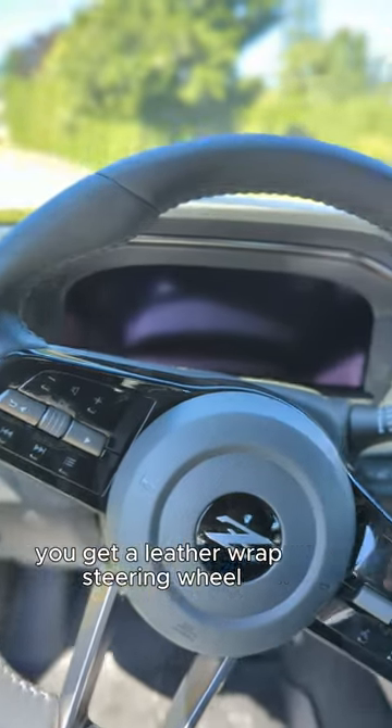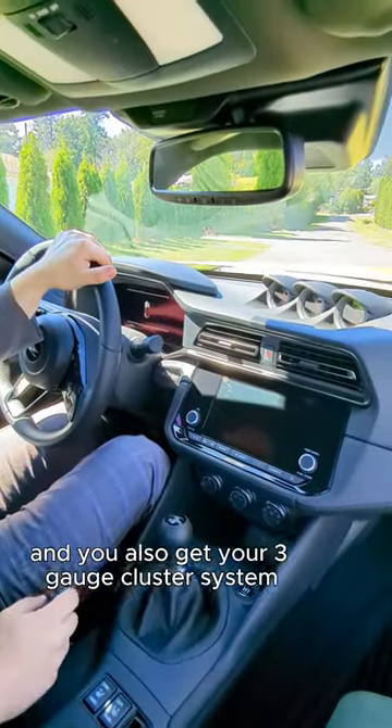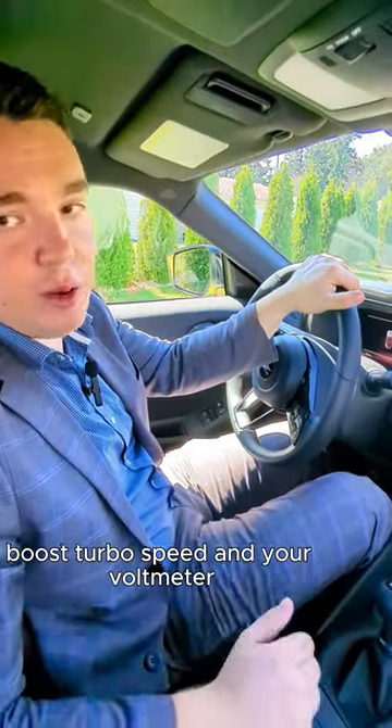You get a leather wrapped steering wheel, heated seats, and a three-gauge cluster system with your turbocharger boost, turbo speed, and voltmeter.